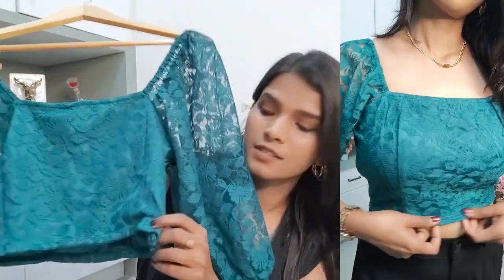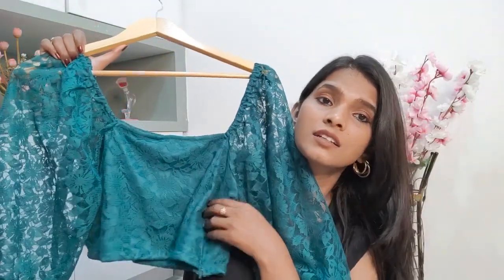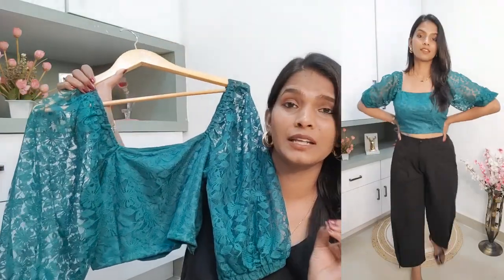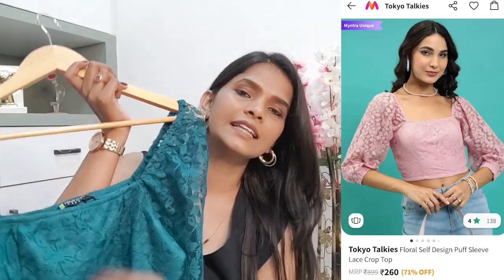It also has a side zip so you can comfortably open it and wear it. There's elastic on the sleeves, neck, and sides — though I felt the elastic was a bit loose for me; ordering one size smaller should fix that. Being a crop top, you can style it with a high-waist trouser or skirt. You can also wear it with a saree — I think this kind of blouse with a saree will look more stylish than regular blouses, making it a very versatile top.